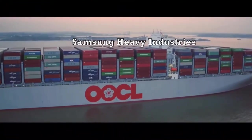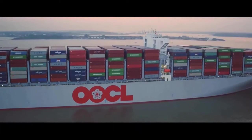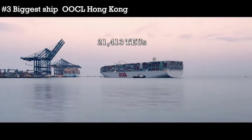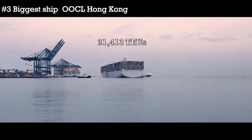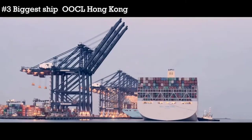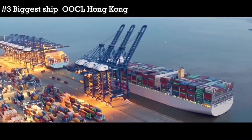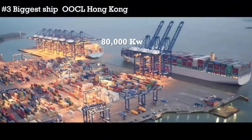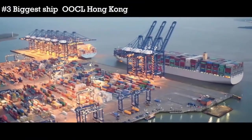Built by Samsung Heavy Industries, the OOCL Hong Kong is the biggest cargo ship ever built. It has a carrying capacity of 21,413 TEUs, being the first ship to cross the 21,000 mark. The cargo ship is powered by the biggest IC engines, generating more than 80,000 kW of power.